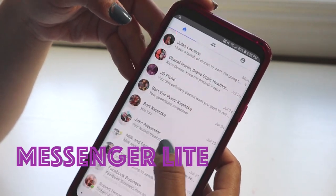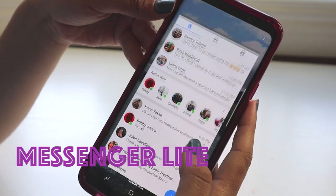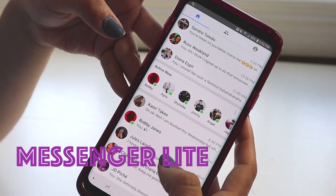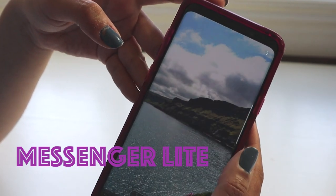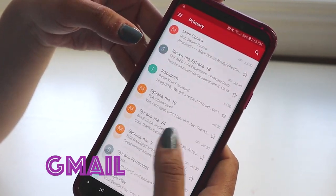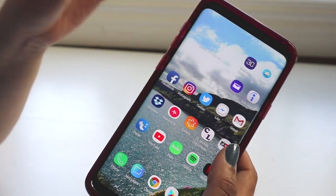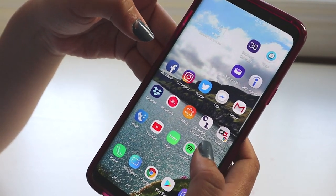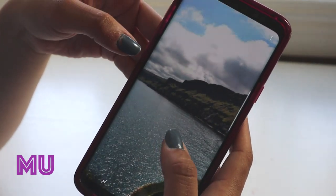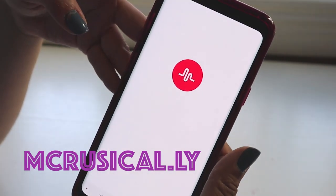I have Messenger Lite, which is what I normally use to chat with people — friends, co-workers. It's a lot easier than text messaging because you know when they've read your messages. Then I have Gmail too, which is my second favorite email service — I honestly prefer Yahoo. And I also have Dropbox, which I use for work when I have to upload videos.